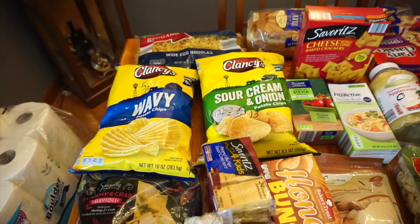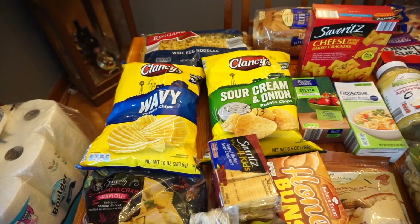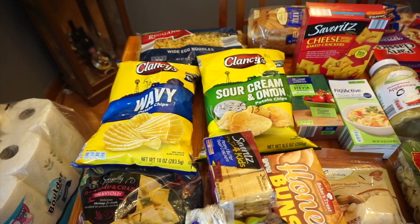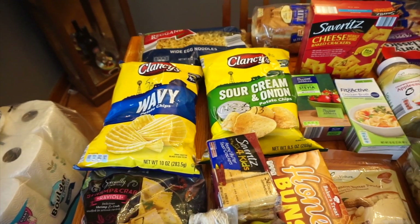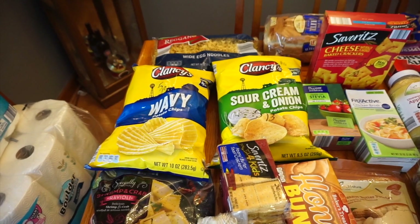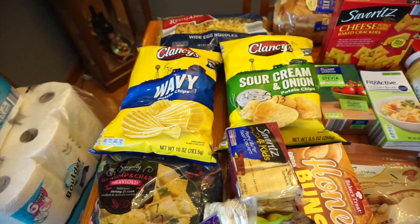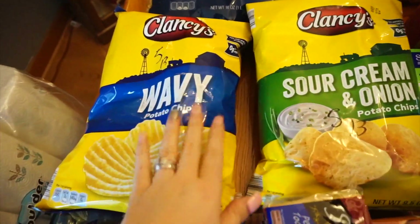Hey guys, welcome back! We're going to do this grocery haul. I ended up going to Target, Aldi, and a local produce market. I picked up some things — the kids are going to be off school for a few days so there are a little more snacks than usual, and I had to restock my pantry for a few things too. We'll start with Aldi.